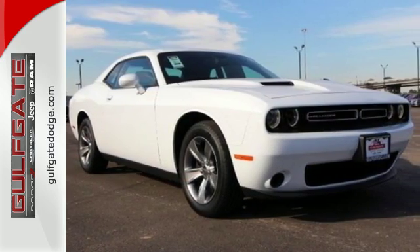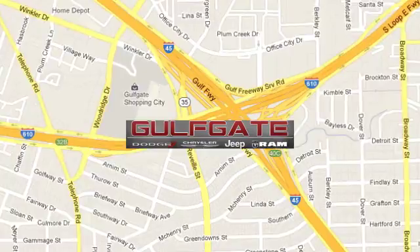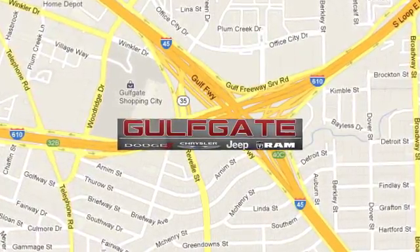It's time to try it out for yourself. Get it right at Gulfgate Dodge Chrysler Jeep Ram. We are conveniently located at 7250 Gulf Freeway in Houston, Texas.